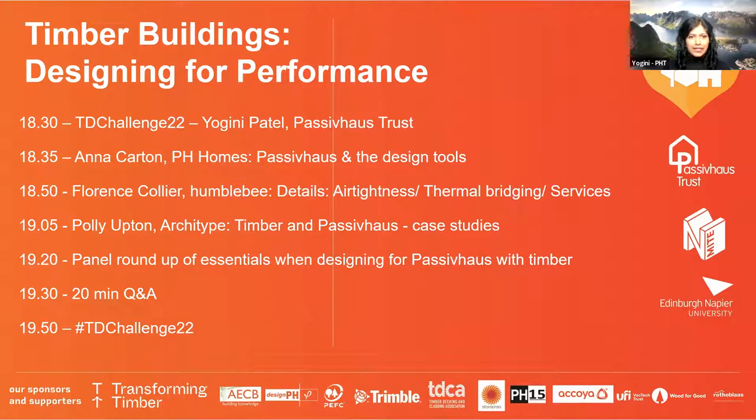While Anna is getting her presentation ready, here's an introduction. Anna Carton is from Passive House Homes, one of the sponsors of the competition. She is a designer and architectural technologist and has been in low energy buildings for over a decade. She's worked on Passive House and retrofit projects and believes that buildings are inseparable from how they perform and how they look — they're inseparable to making good building design.